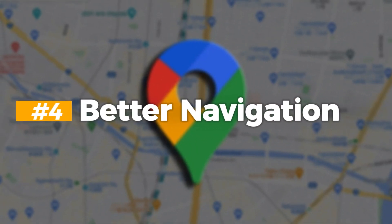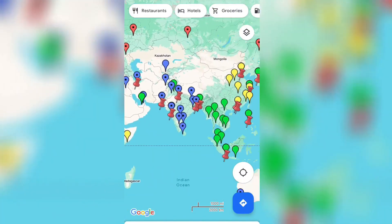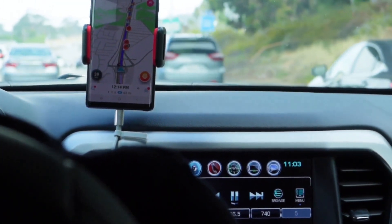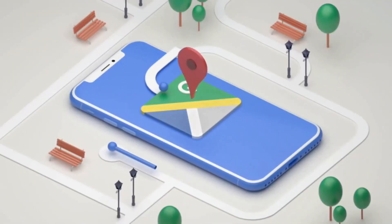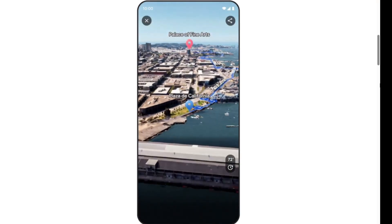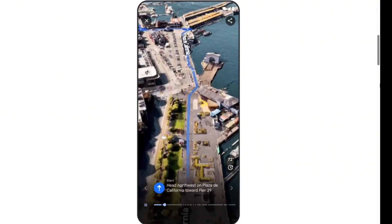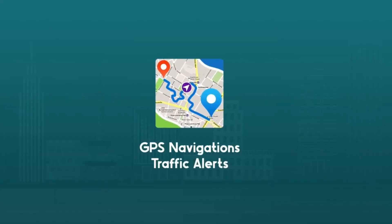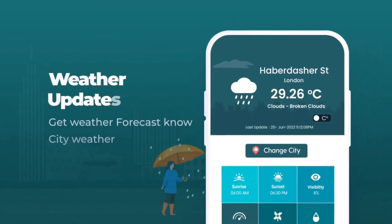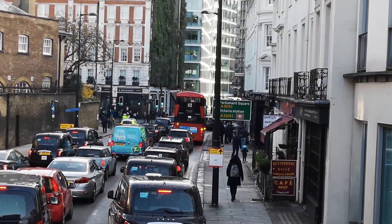Number 4: Better Navigation. Google's aim is to revolutionize how we move around in the world, and users can expect an even smoother and more intuitive experience when finding their way from point A to point B. One key aspect is enhanced route planning capabilities — Google Maps now provides multiple route options while taking into account real-time traffic conditions, road closures, and even weather to suggest the most efficient path, meaning fewer surprises and less time wasted in traffic jams.